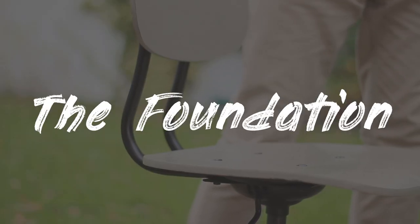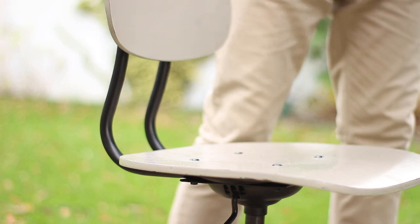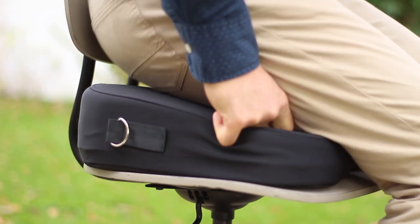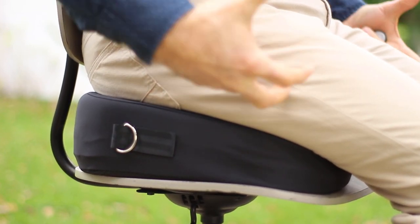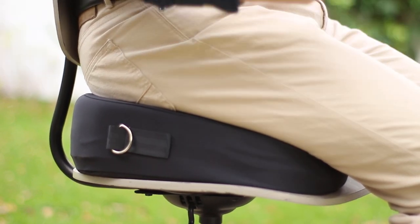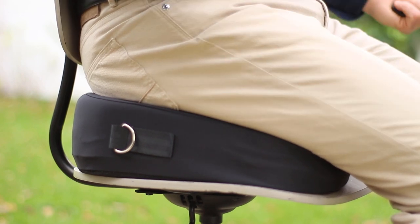The simplest thing you can do is add a portable ergonomic seating device that you can use on any chair, like our Foundation. You can use it anywhere — when you sit on the Foundation it takes the pressure off your spine. It sets the hips at a perfect angle, takes the pressure off your spine and discs, and puts it back onto your big foundational muscles. It not only feels great but engages your core muscles, so you're actually exercising.